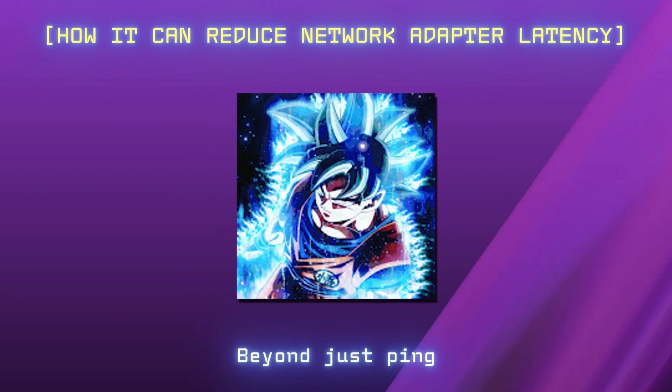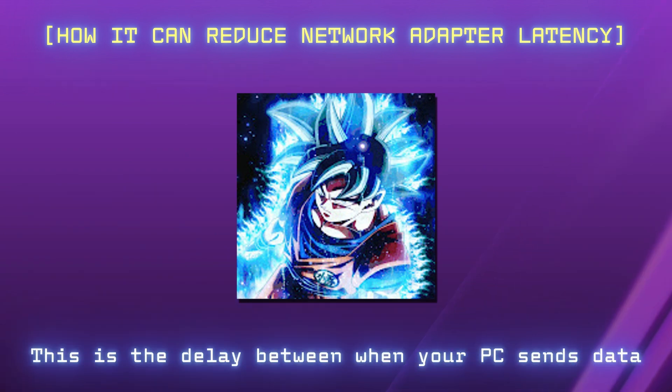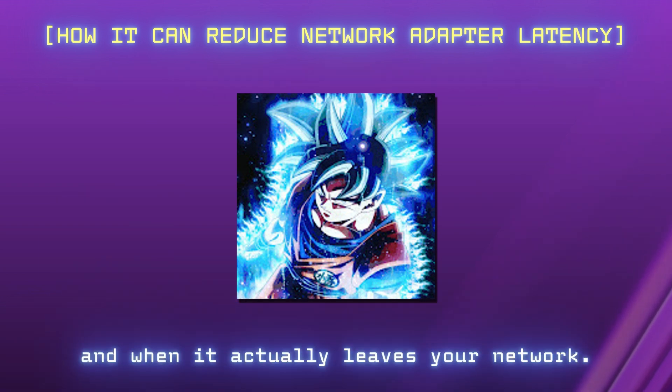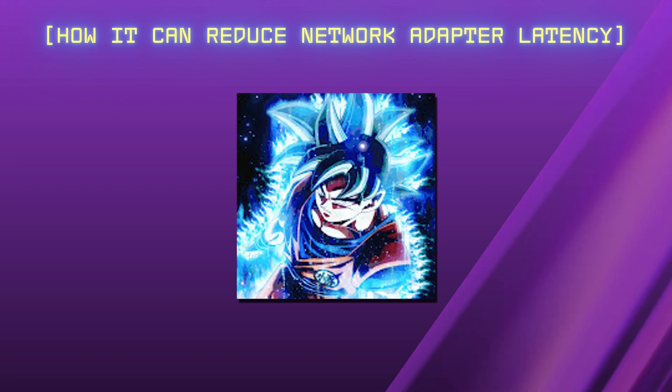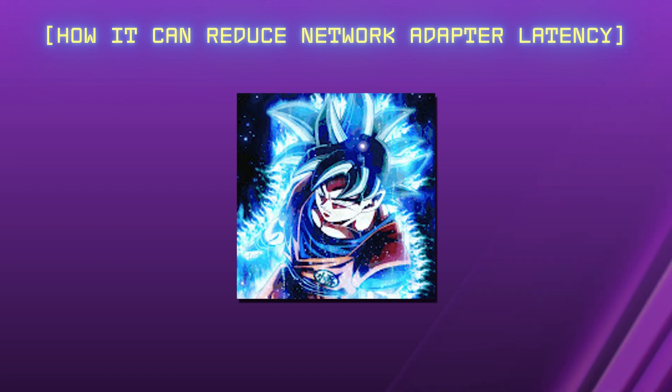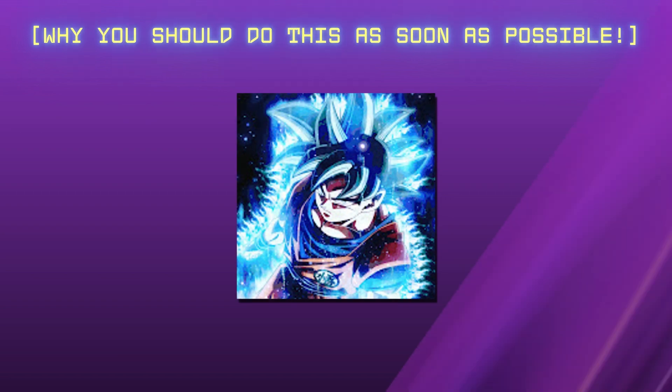Beyond just ping, your network adapter itself introduces latency — this is the delay between when your PC sends data and when it actually leaves your network. If your adapter is running old drivers, it might not be processing packets as efficiently as it could. Modern drivers improve how quickly your network adapter processes and sends data, reducing the time it takes for your packets to leave your system. Less delay inside your PC means less delay overall.